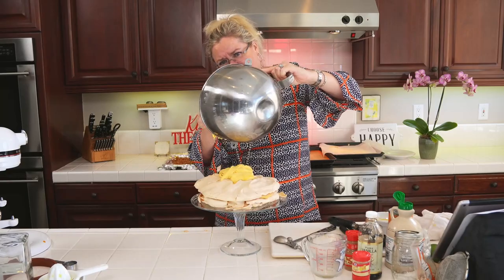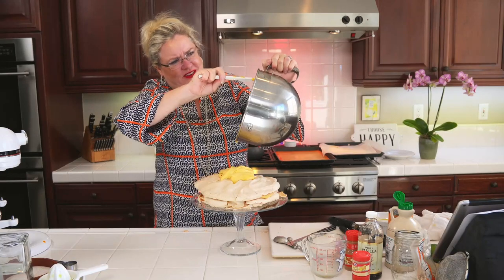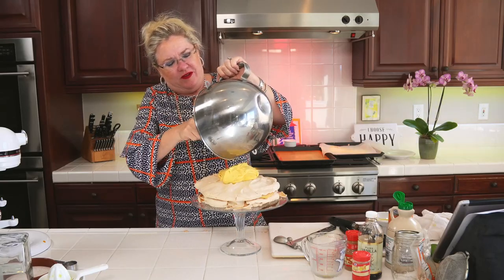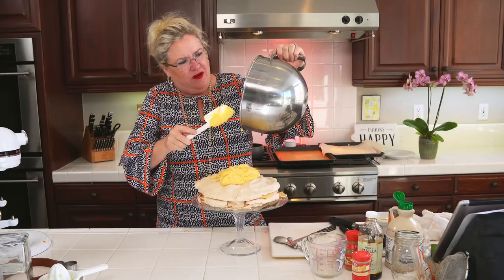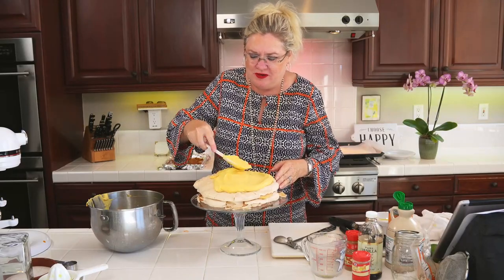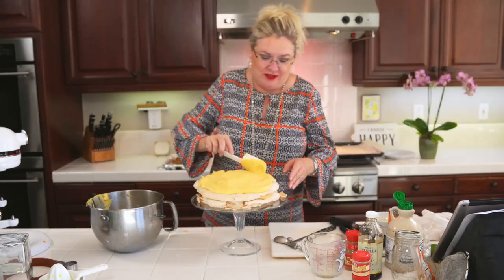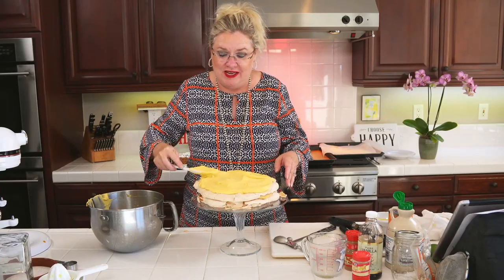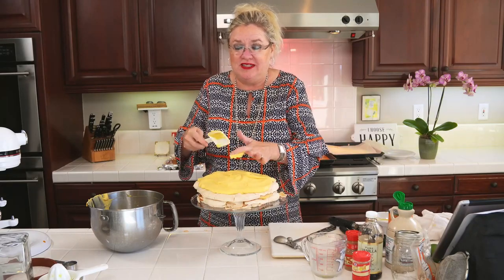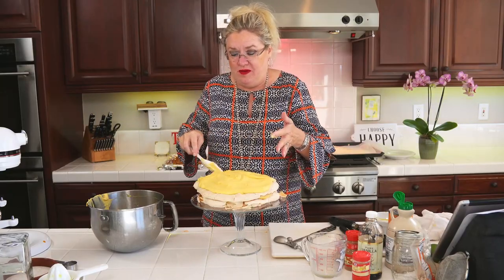Here goes the rest of our cream. Oh my gosh, how good does this look? One of the things I love about pavlovas is they're easy and very impressive — if you bring them to a party, everybody loves them. Let's get all the rest of our cream on here. Really delicious. And then the brittle — it took literally like 10 minutes to make. Gary and I were taste testing it — it's delish.